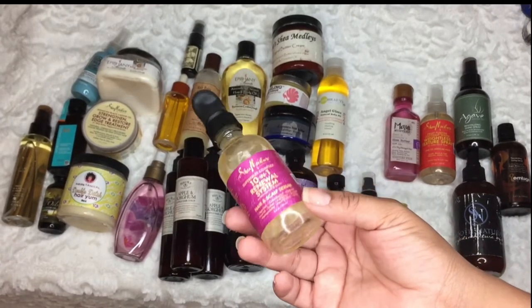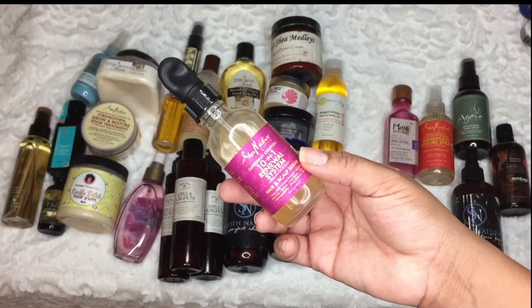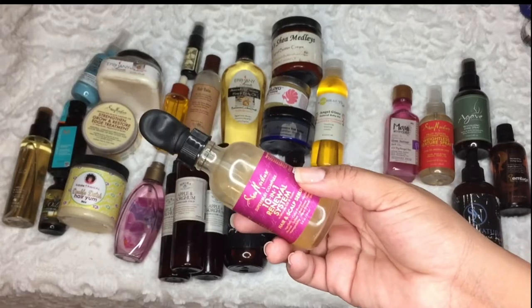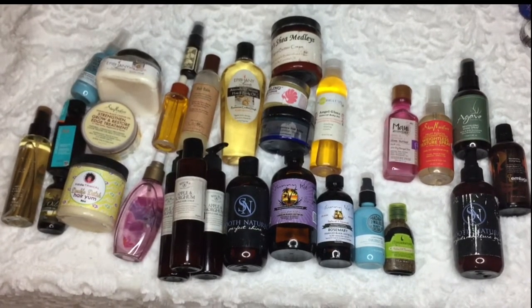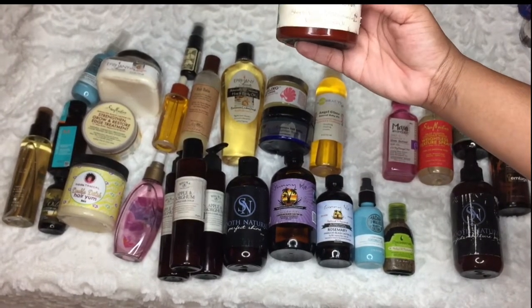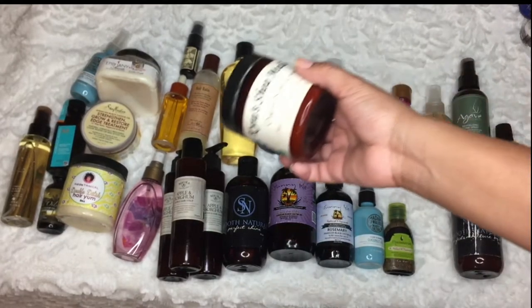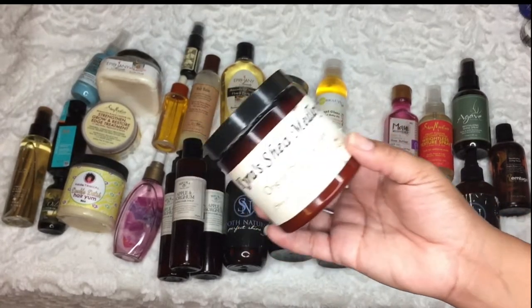I won't repurchase the Shea Moisture 10-in-1 because it was just okay. I did like it in deep conditioner, but I can add coconut oil or my favorite oils to a deep conditioner myself. Don't purchase products to make other products better — they should already be better on their own. So I'm decluttering that one. Now this is old but I will repurchase it — it's the Kyra Shape Medley. I've had this way too long, and when you have too much of something you don't get to enjoy what you really love.